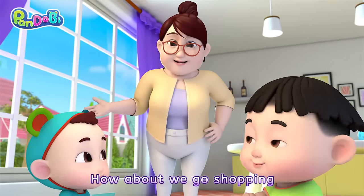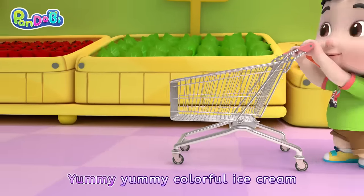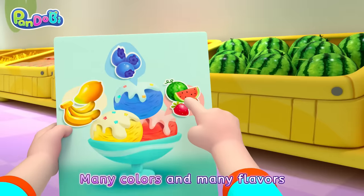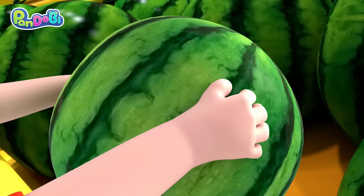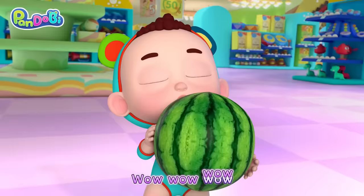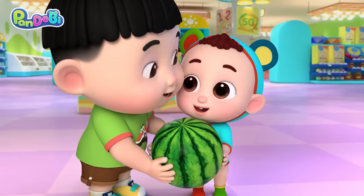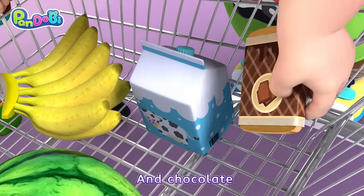Well, how about we go shopping? Yummy, yummy, colorful ice cream! Many colors and many flavors! Oh, things are ready! Wow, wow, wow! Let's make colorful ice cream! Fruit, milk, and chocolate!